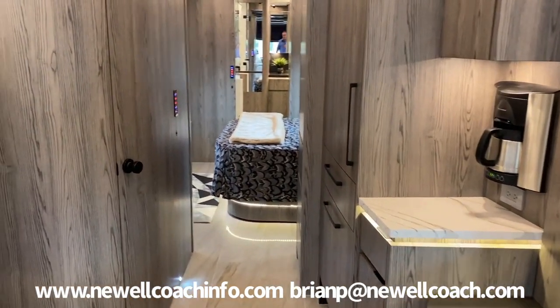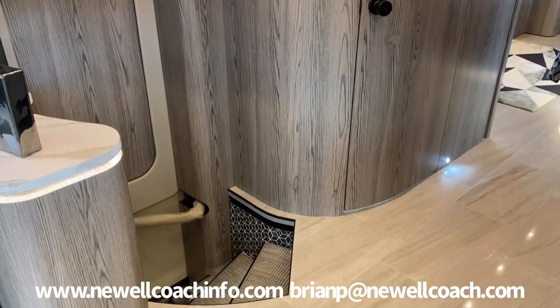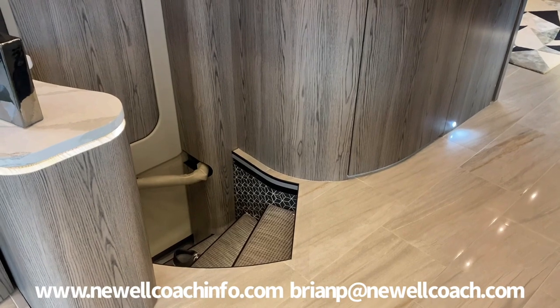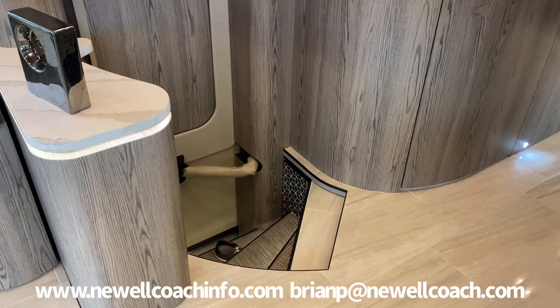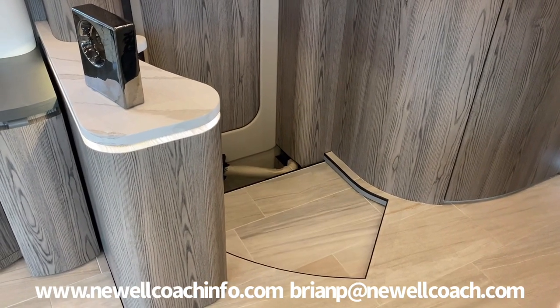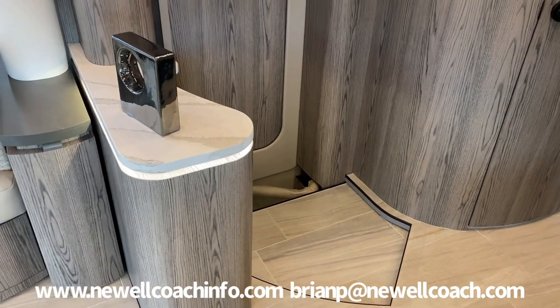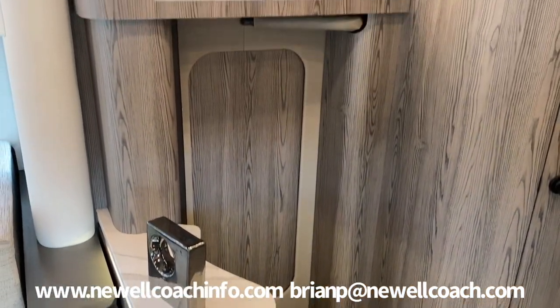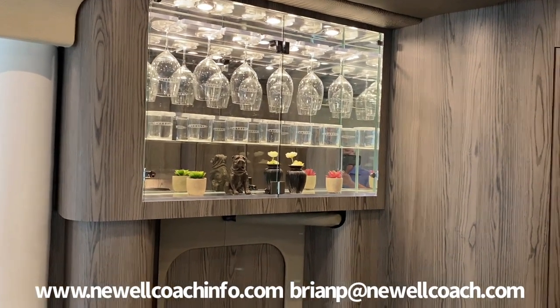On a center entry coach, we do a step cover which comes out to cover the entry area while you're using the coach. It is made strong enough that you can stand on it and get to your wine glass cabinet easily. It's quiet, smooth, and very effective.